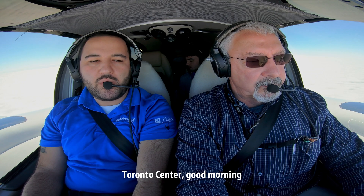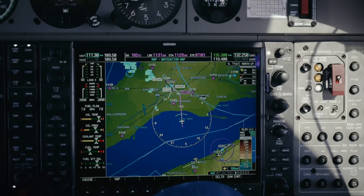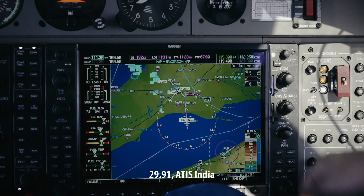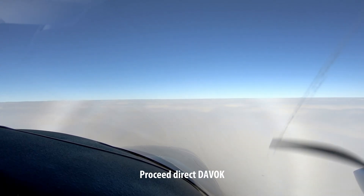Toronto Center, good morning. November 107, November 8.8, with the weather, ILS runway 33. All right, 2991, and direct to Davao on Zulu Green. Just have a moment. Thank you.